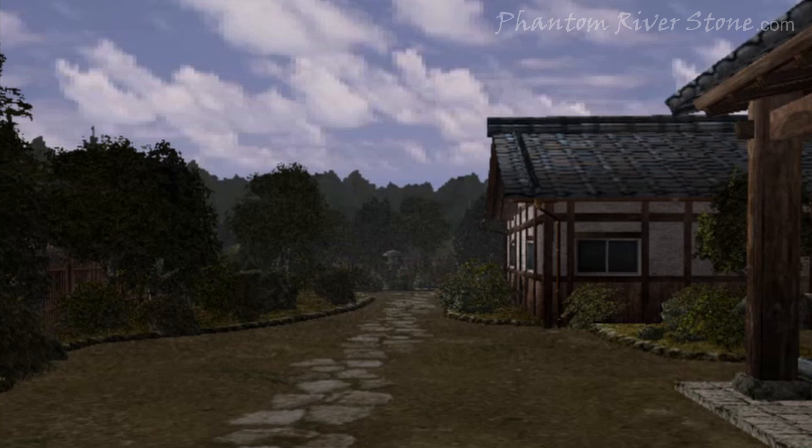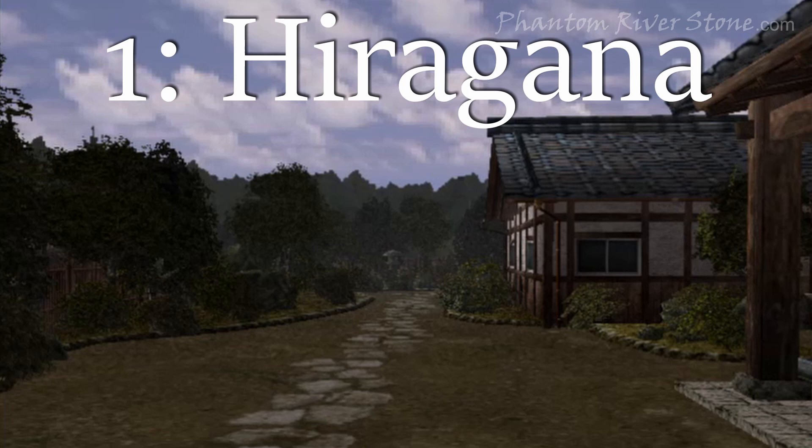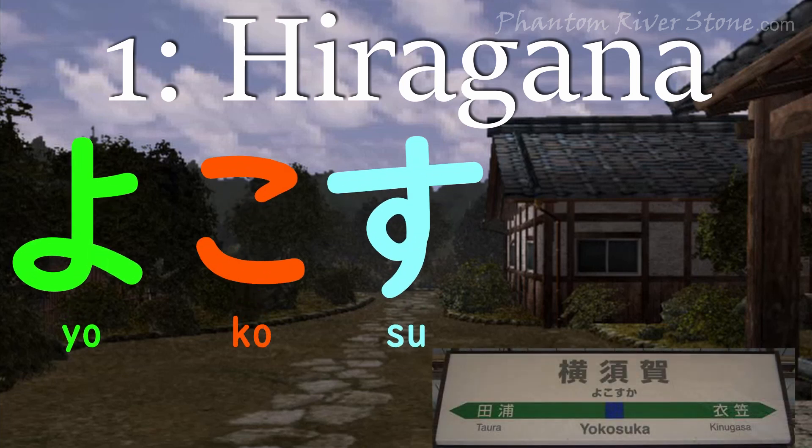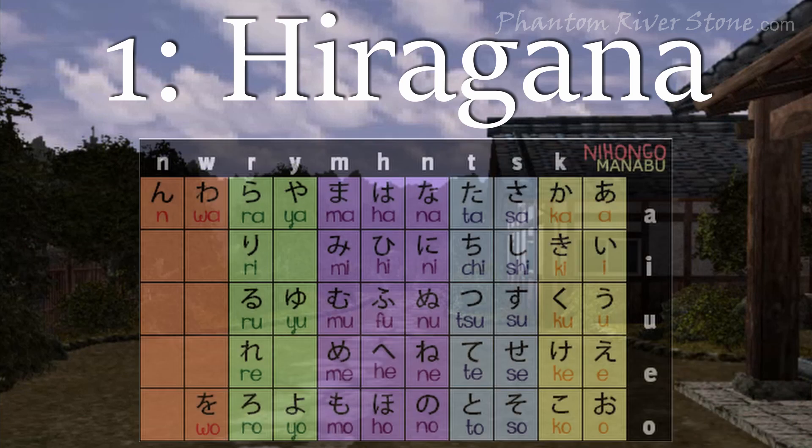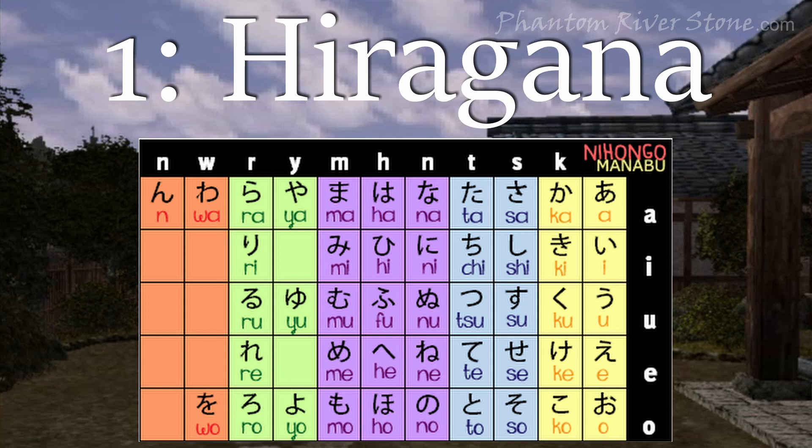Before we jump into conversations, we're going to look at how Japanese is written, since this ties closely to pronunciation. There are three kinds of writing in Japanese. The first kind of writing is the hiragana, which are phonetic symbols where each character represents a single sound. There are 46 base characters, and they have a fairly simple, curved style.